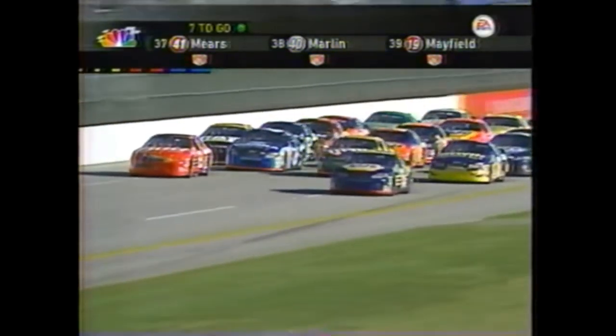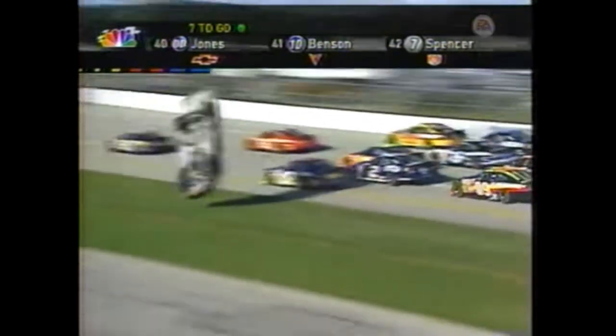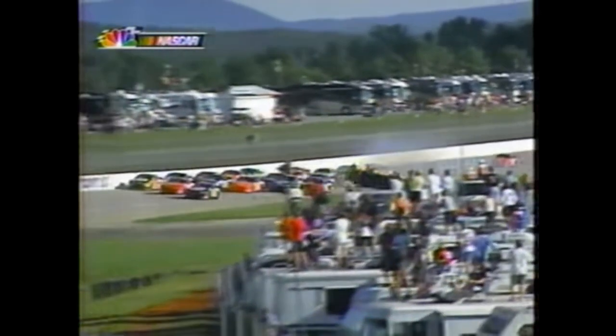Elliott Sadler - over once and a half and on his roof! Trouble hard under the pavement in turn three. Caution is out - a terrible crash. Back it down, back it down.